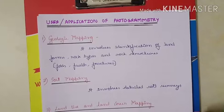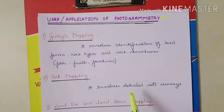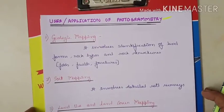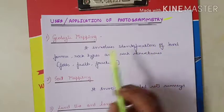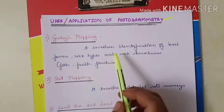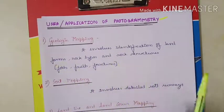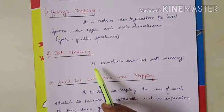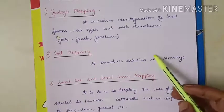Now we will see the uses and applications of photogrammetry. The first application is geologic mapping. It involves identification of landforms, rock types, rock structures, faults and fractures. Using photogrammetry we can identify rock types and structures. The second application is soil mapping, which involves detailed soil survey — using photogrammetry we can conduct soil surveys.